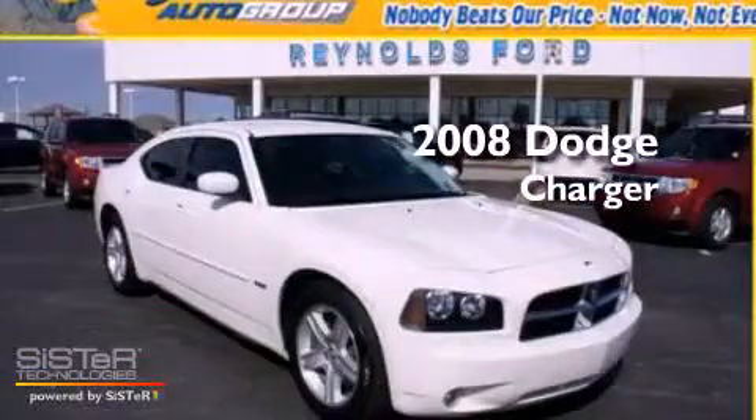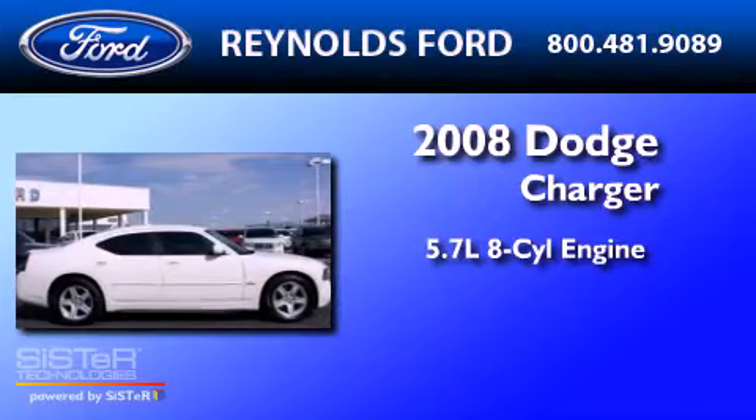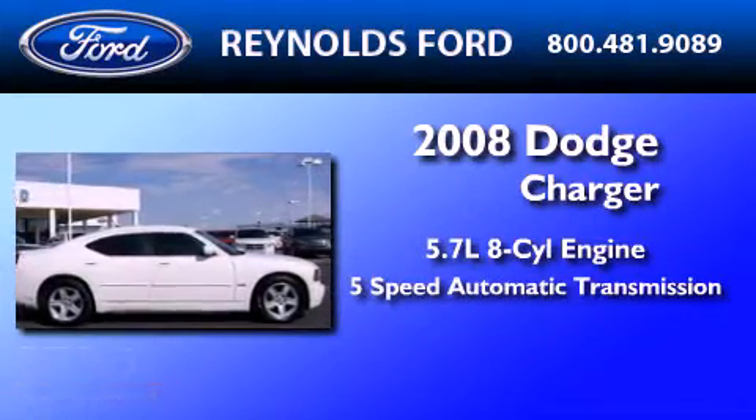This is a 2008 Dodge Charger. It has a 5.7 liter 8-cylinder engine and a 5-speed automatic transmission.